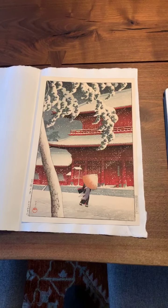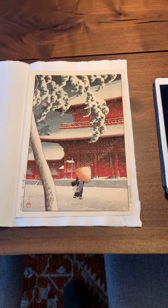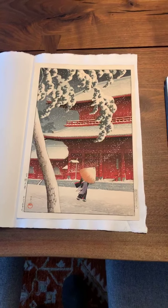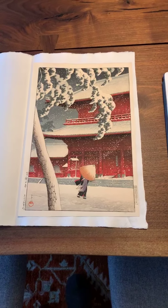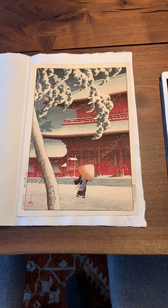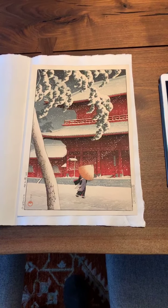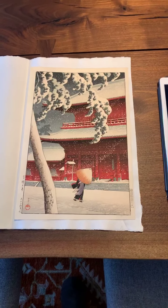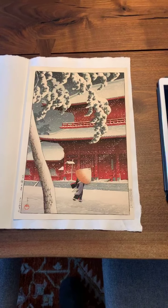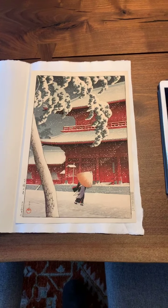Right around the Meiji period, Watanabe thought, why not take the talent that Japan has — the woodblock printmakers, the carvers, the printers — and get them to produce more contemporary, updated versions of Ukiyo-e that were original. Because Ukiyo-e was pretty much reproductions at that point in time. So he hired Capillari and other artists. Shinsui and Hasui were two of his most successful artists. He also hired Goyo and Hiroshi Yoshida.